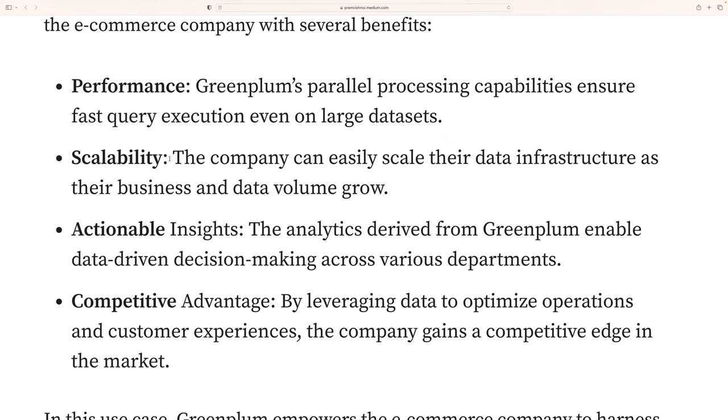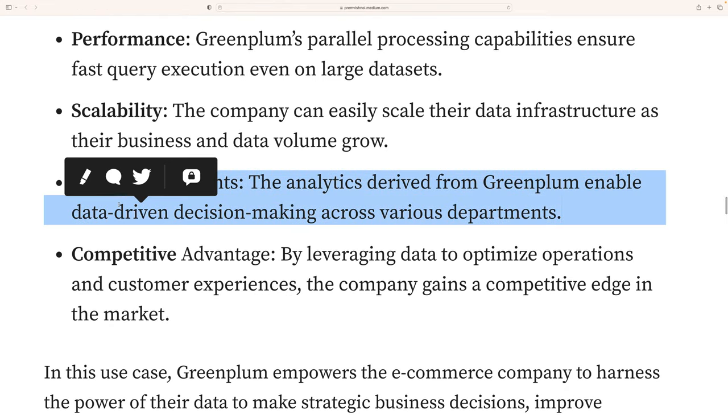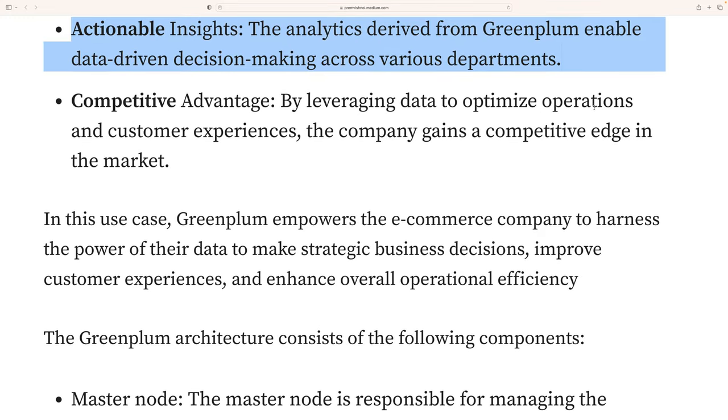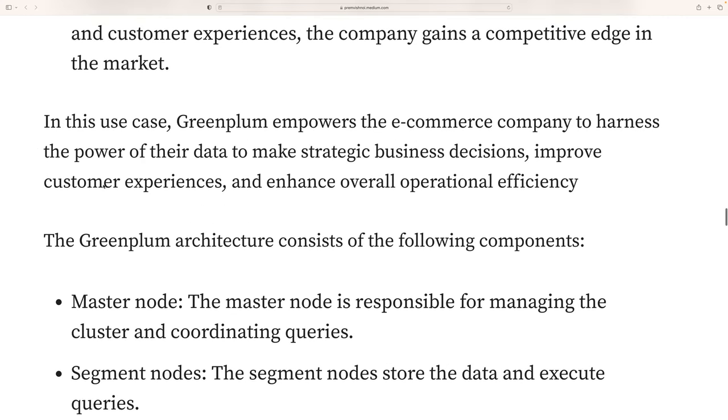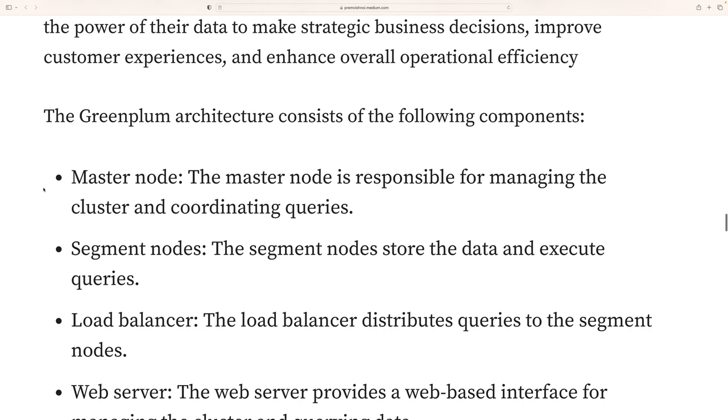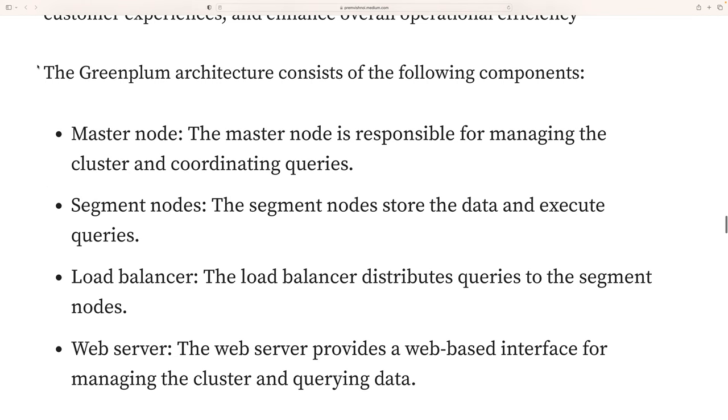Scalability is a key benefit — as the business grows, more nodes can be added and performance remains fast. Actionable insights are delivered quickly so decision-makers don't have to wait. Competitively, by leveraging data to optimize operations and customer experience, the company gains a competitive edge in the market. Overall, Greenplum empowers the e-commerce company to harness the power of their data, make strategic business decisions, improve customer experience, and enhance overall operational efficiency.